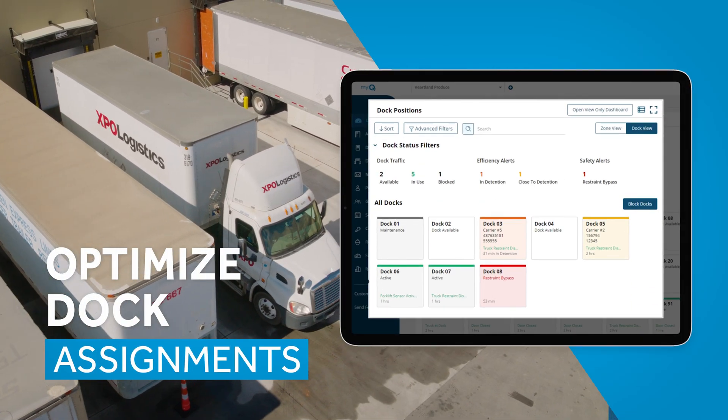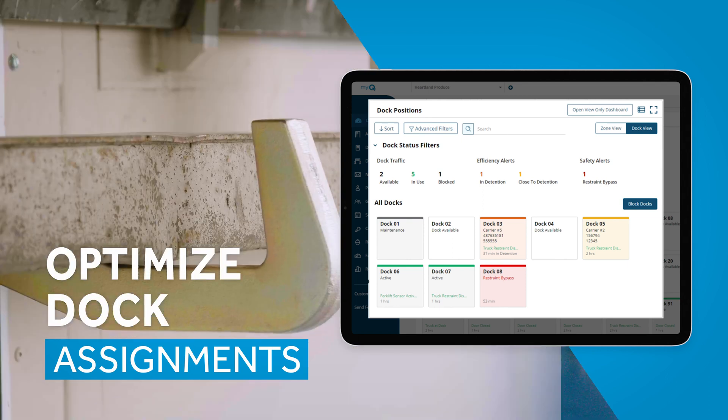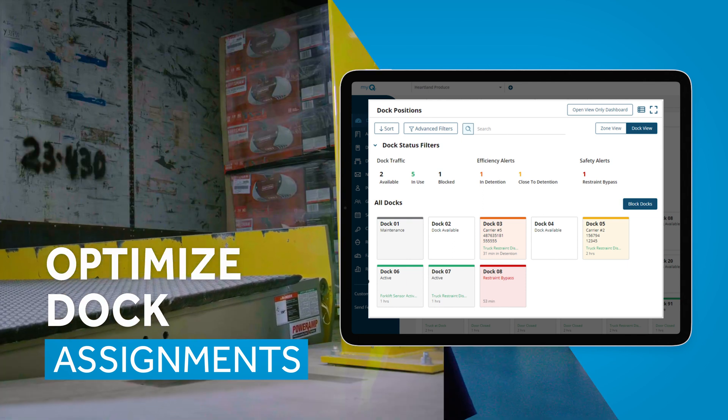All that time we spend on emails and back-and-forth phone calls — all that goes away. It's a snapshot of where it's at and we don't have to do the extra work anymore.